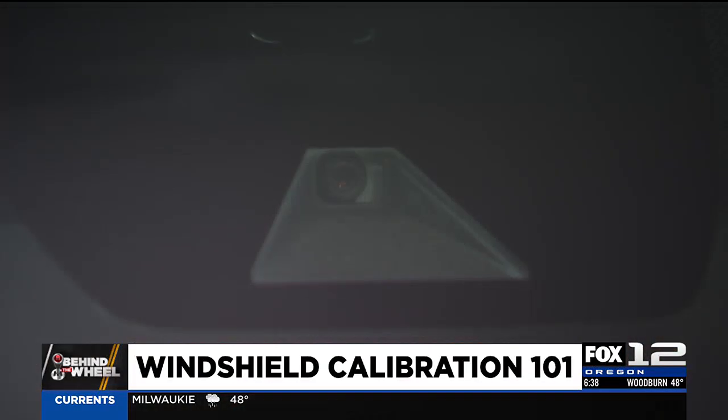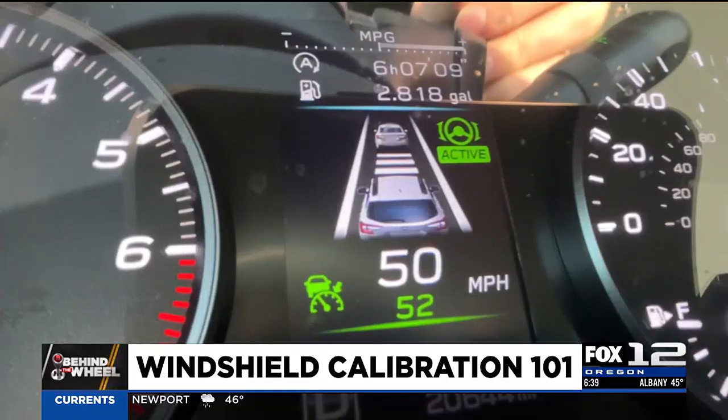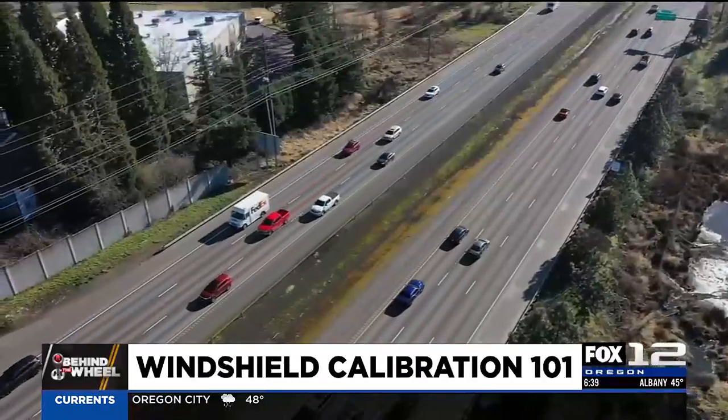I feel better when I see the little trapezoid cutout in my rearview mirror from the car behind me, because I know the likelihood of them rear-ending me if they aren't paying attention is less. I do think this technology, each step along the way, is making vehicles safer on the road.